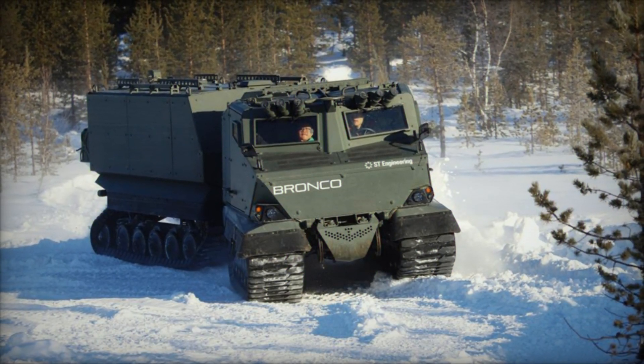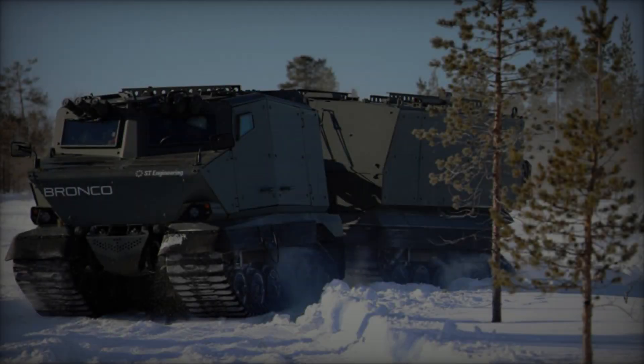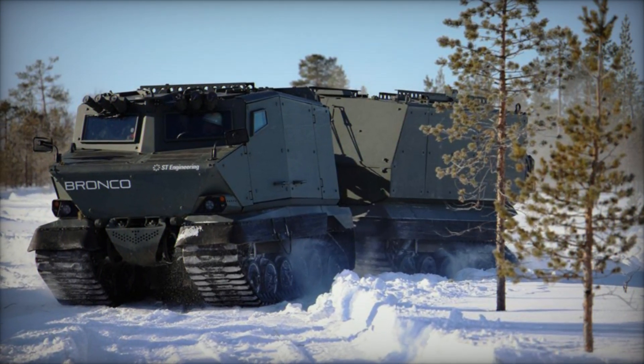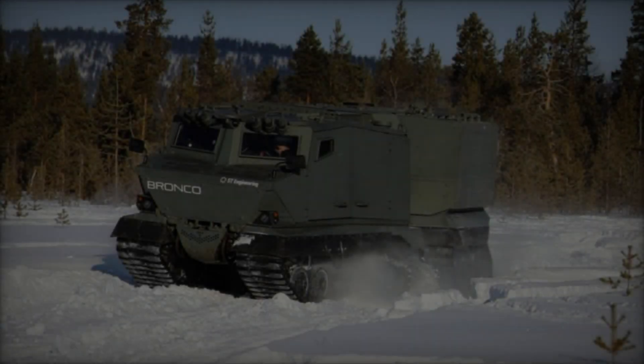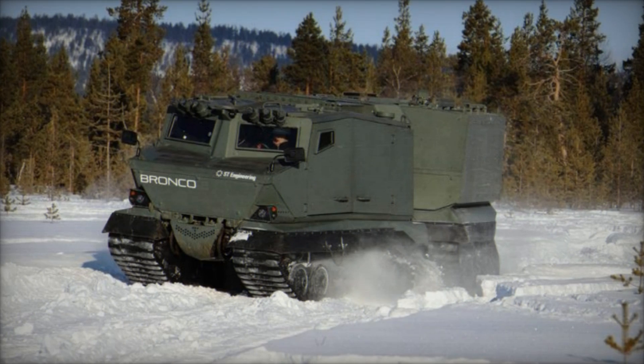Alongside the Bronco 3, ST Engineering will also display the Xtreme V, a variant of the Bronco designed specifically for humanitarian assistance and disaster relief (HADR) and support missions. The Bronco 3 is an upgraded version of its predecessors, showcasing significant improvements in mobility, protection, and modularity.